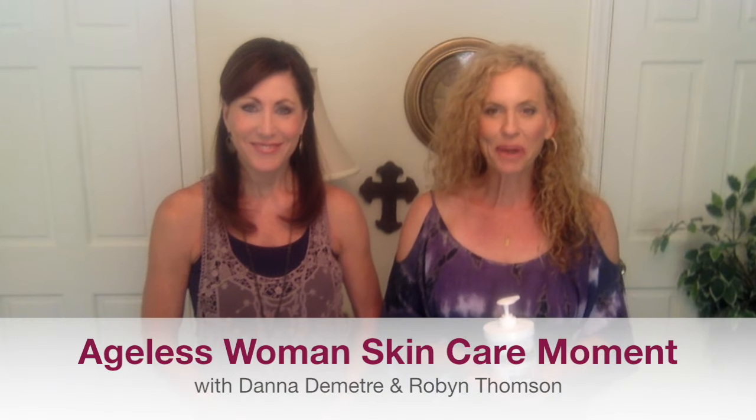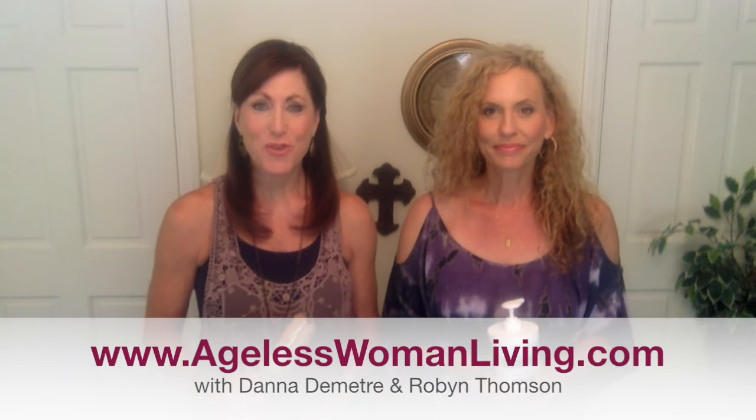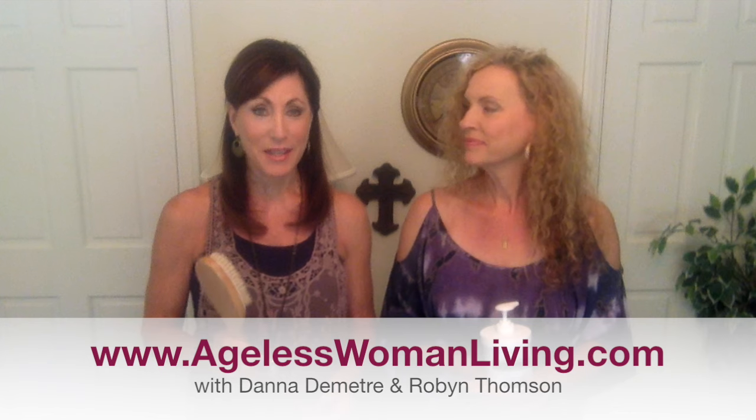Hi there, Dana and Robyn here and welcome to an Ageless Woman Health and Skin Care Moment. Today we want to remind you of a beauty technique many of you have probably heard of but perhaps have not tried, and that's body brushing.